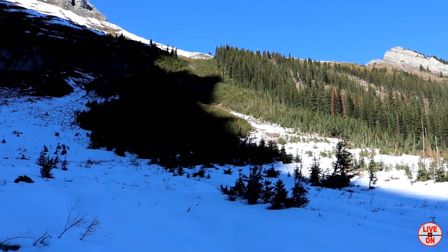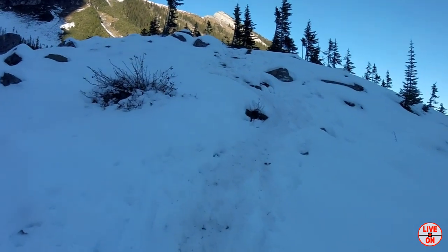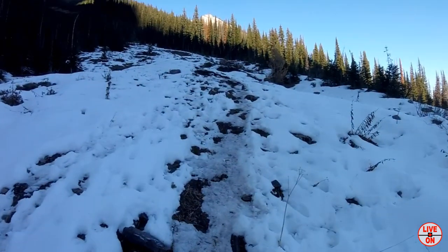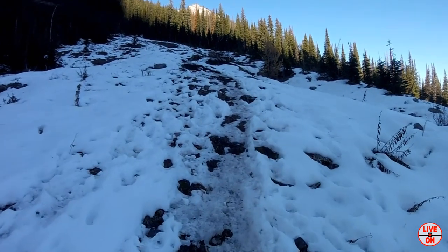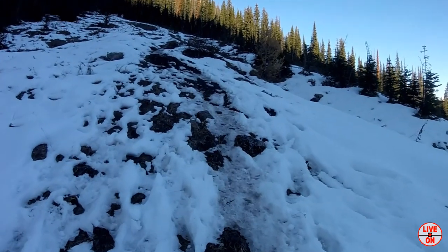Saw Sarrail Ridge right up there. I'll be using my GoPro to film the ascent to the ridge as the trail goes straight up. Here we go. At least some of the snow is melting.